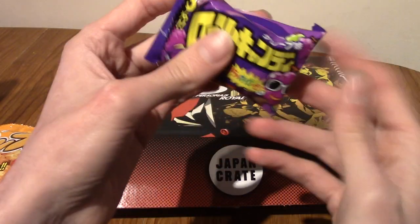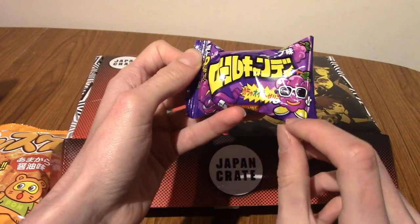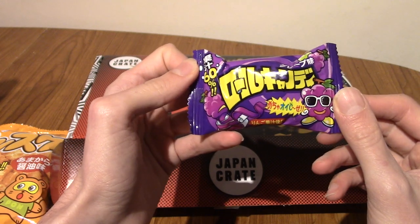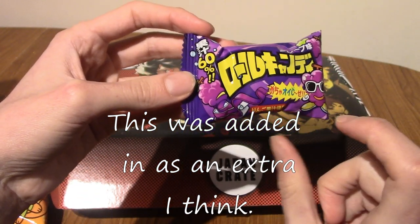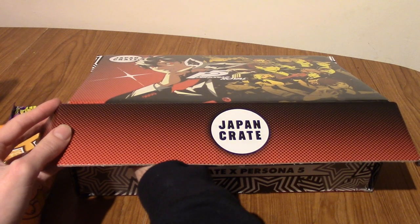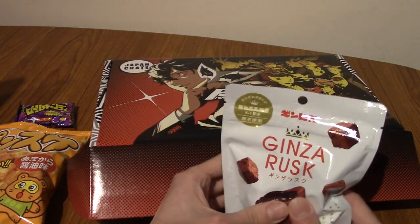Next up — it is a fruit roll-up thing, and this is grape flavour. We got the apple one in the December crate which I opened yesterday. This is grape gum, or at least I think it is — I can't find it on the cheat sheet. I'm guessing this is the grape gum, and maybe they've added it because they didn't have the original item. Either way, that is cool. They are pretty nice — I had one years ago.